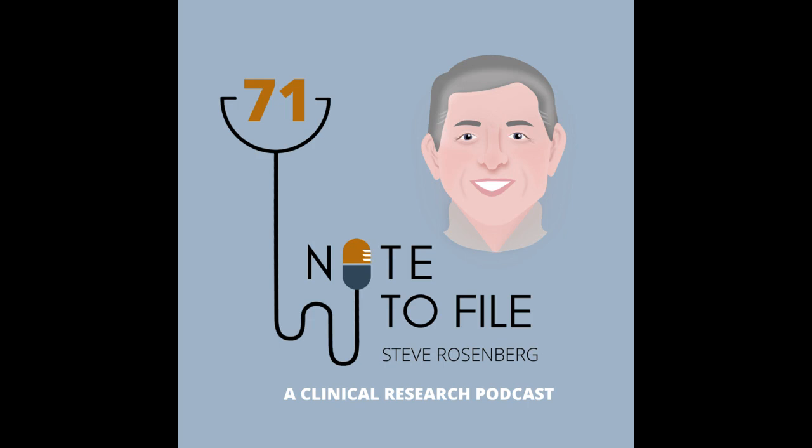This episode is brought to you in part by Viva. Look, if you work at the site level, if you manage regulatory, and you're not using Viva Site Vault, then what are you doing?